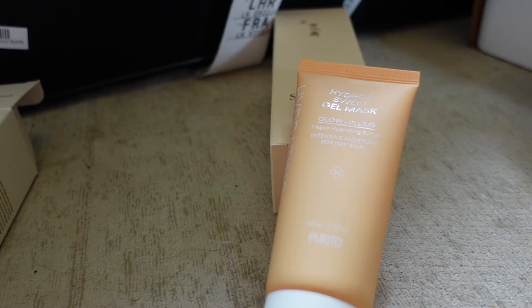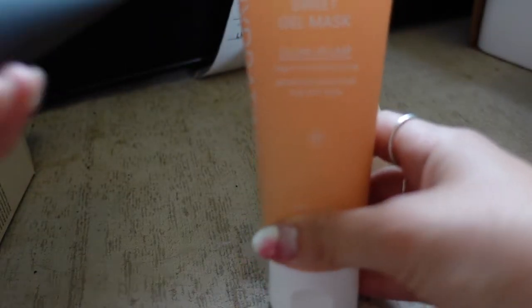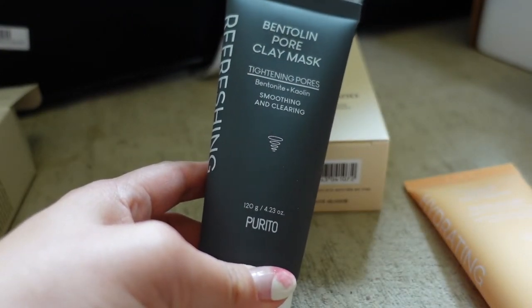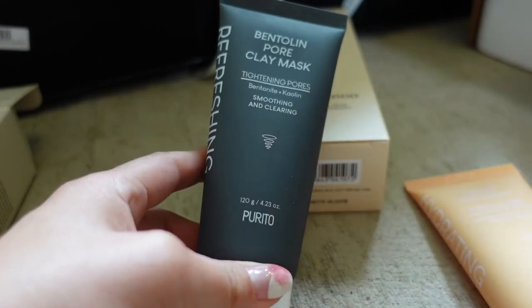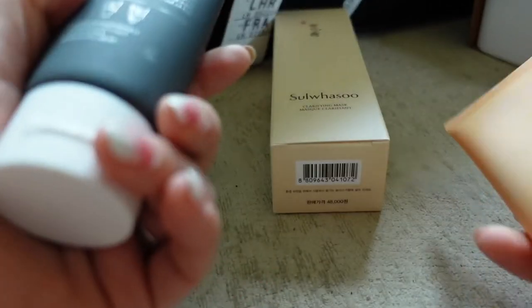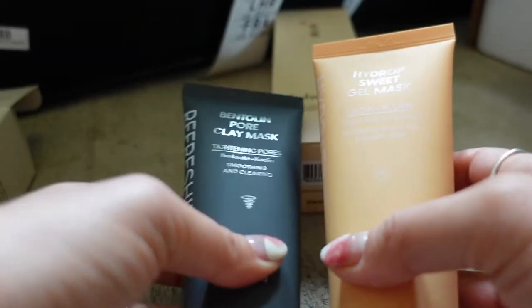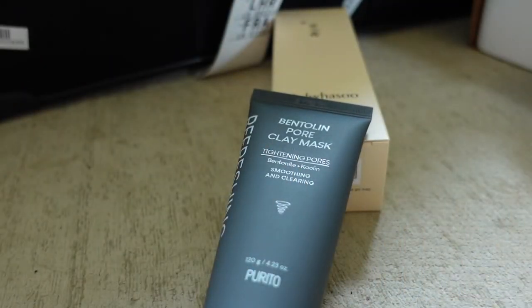These two are from Purito — their newly launched wash-off masks. You have their honey mask, which is a gel wash-off mask for dry skin, and their clay mask which is more for pore control and oilier skin types. The clay mask has several kaolin and bentonite clays in it. I love that they're in tubes as opposed to jars.